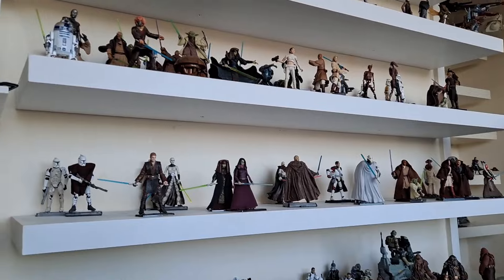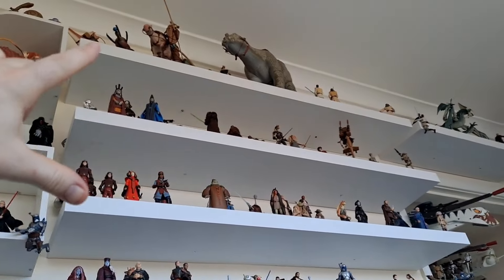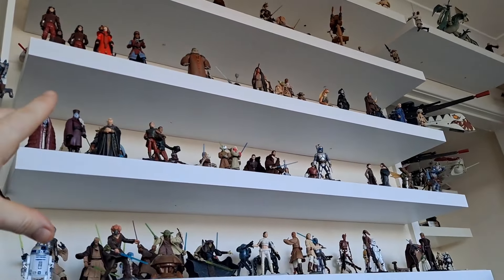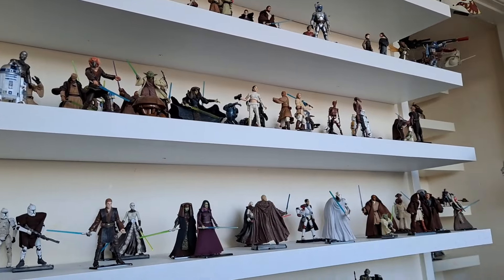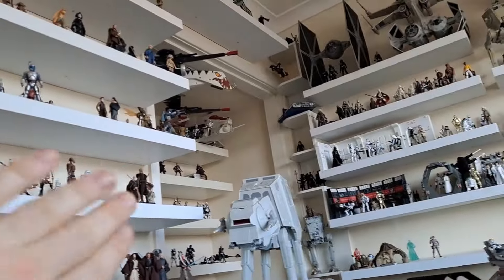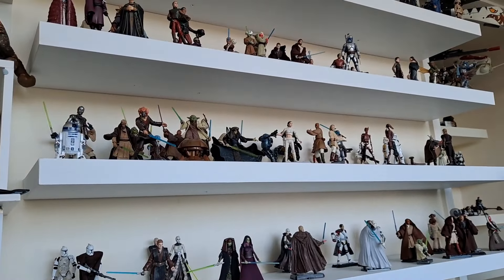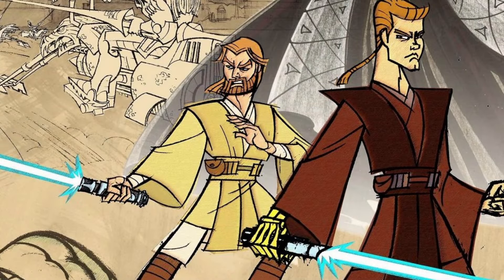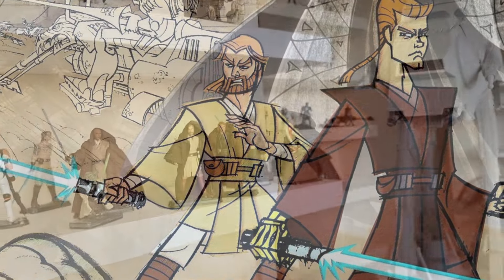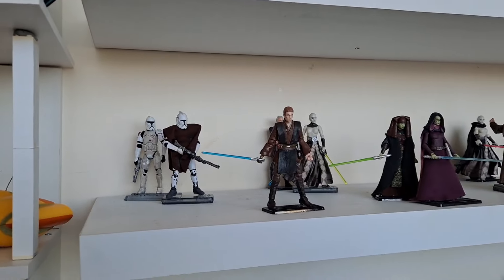My Genndy Tartakovsky shelf is this one here. These are my prequels — you've got Phantom Menace, then Attack of the Clones with two shelves, and then the Genndy Clone Wars only. I love Dave Filoni's Clone Wars, but all those figures are in their own section because there are loads of them. For my chronological shelves I only want to show the Genndy stuff, because in my opinion that's the ultimate bridge between Episodes Two and Three.